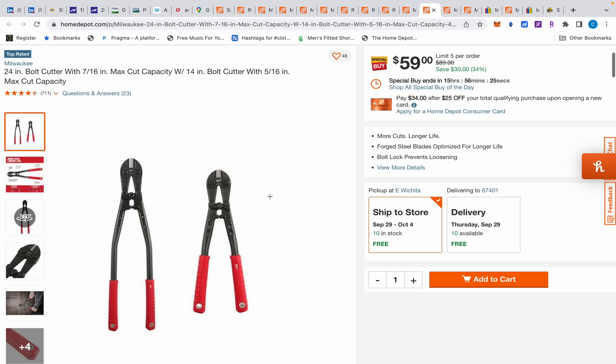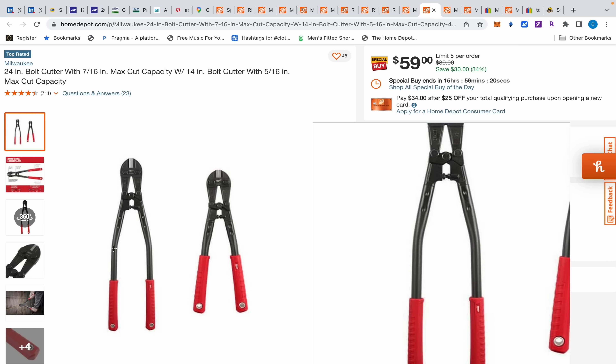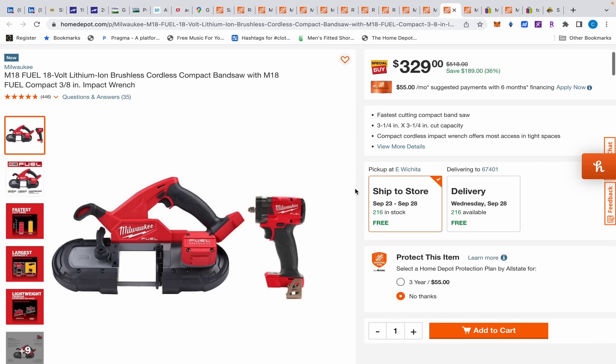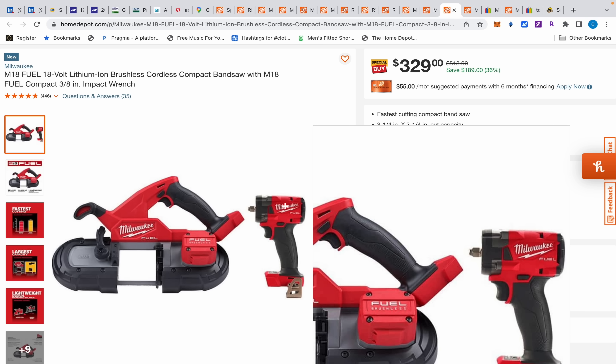Moving on, we have some Milwaukee bolt cutters for $59. I never use them, but I kind of need some bolt cutters right now — I'm just going to use an angle grinder with a little cutoff wheel to cut these bolts off though.